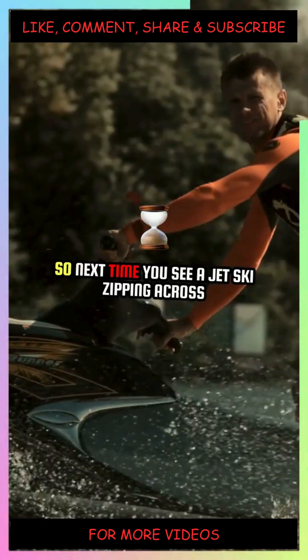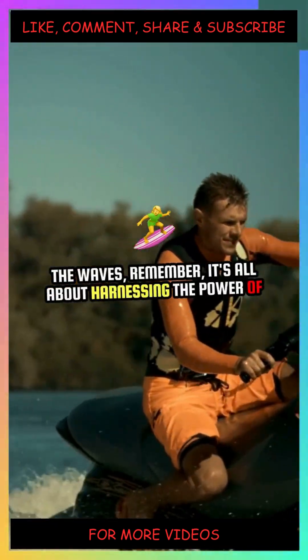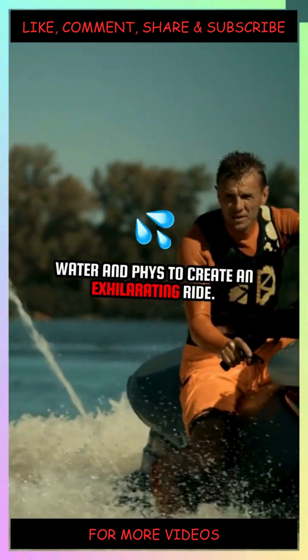So, next time you see a jet ski zipping across the waves, remember — it's all about harnessing the power of water and physics to create an exhilarating ride.